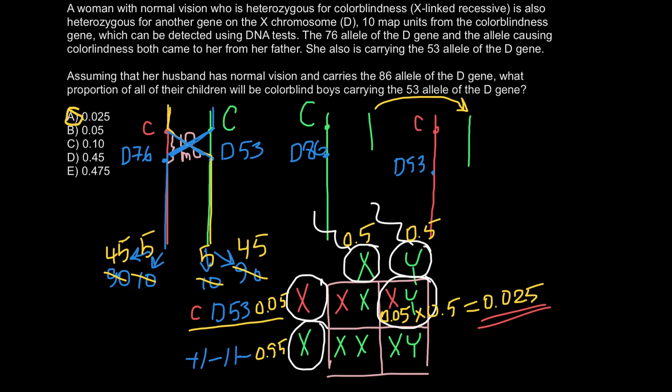And 0.025 is our answer today. Checking all variants of answers, this is going to be answer A. Please subscribe for my new videos that I post almost every day. See you in the next video. Goodbye.